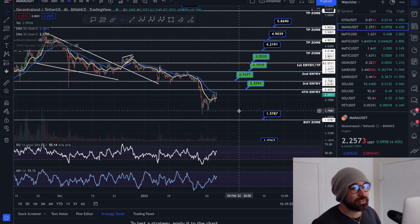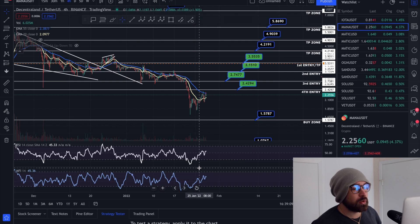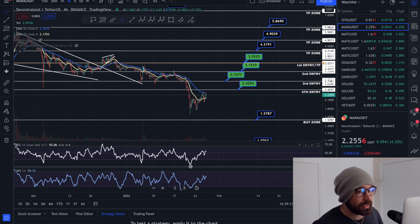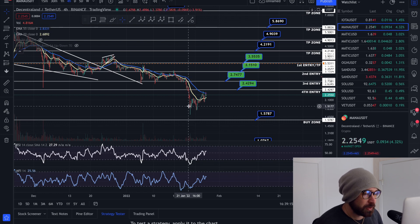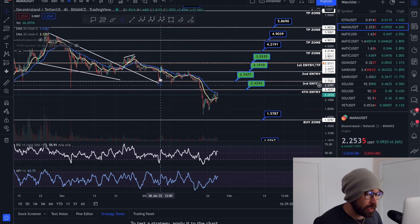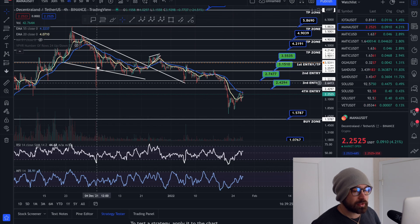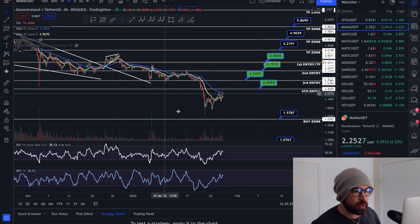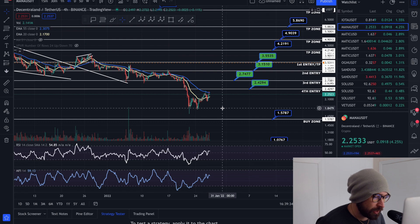Let's hop into MANA. On the four-hour time frame, we're completely oversold on the RSI as well as the Money Flow. You can use these indicators to trade — target oversold areas, put in your trade, set a stop loss below, and let it bounce. It's not 100%, but it's a good approach. RSI and Money Flow in the floor, bounce back to the upside — some incredible indicators for your levels of support and resistance.